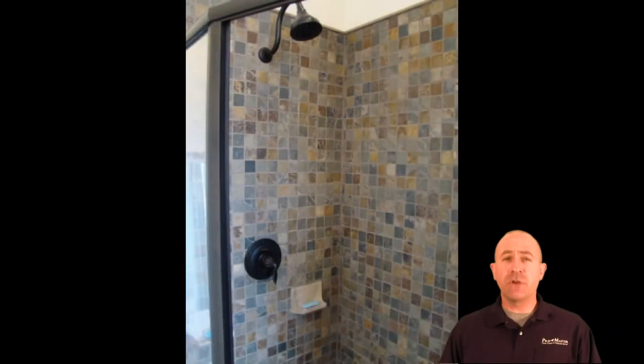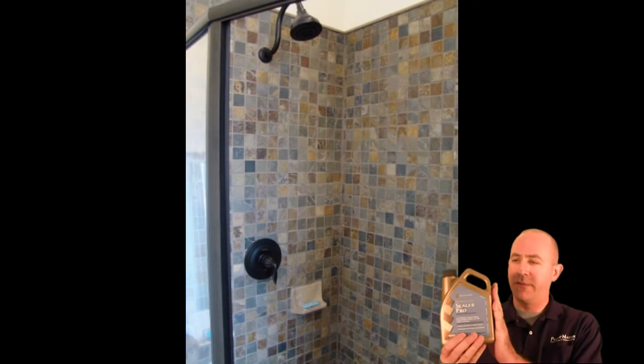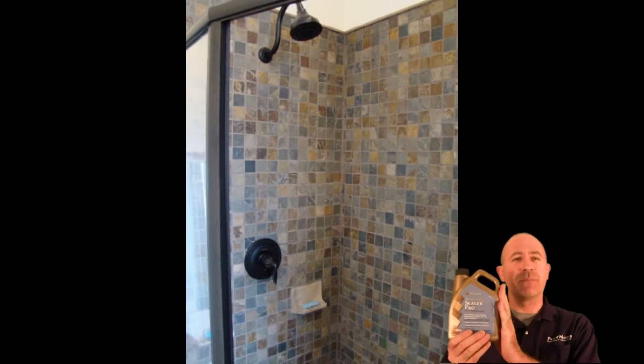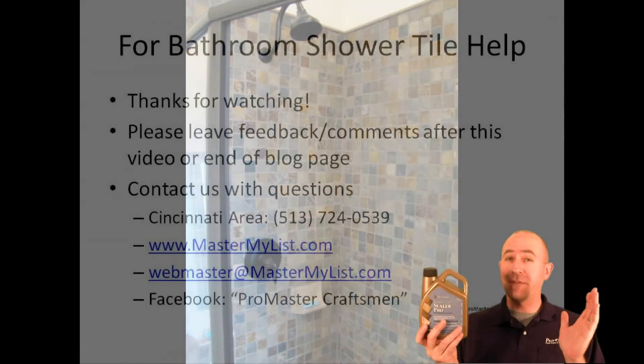Now if you happen to have stone in your shower as opposed to ceramic tile, they make a product for that as well. This is a natural stone sealer. It works similar to the aerosol can, except you just pour it out onto the tile, let it dry and evaporate, and you're all set.